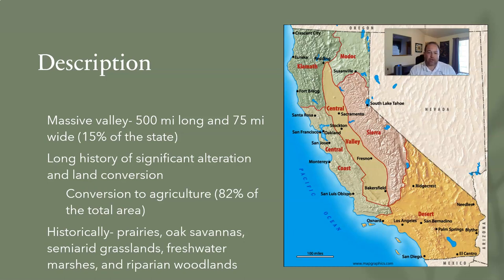That conversion to agriculture has a long history — as soon as people saw the Central Valley, it was about settling and growing things because things grow so well here with very fertile soils. What did it look like before? There were prairies, oak savannas, semi-arid grasslands, freshwater marshes, and large wetland areas with riparian woodlands. In fact, at one point it contained the largest wetland in California, but pretty much all of that has changed, with only little bits and pieces remaining.